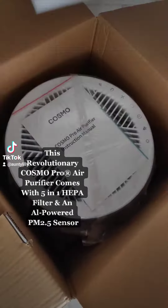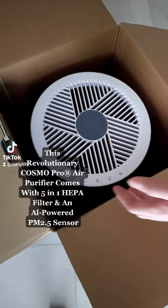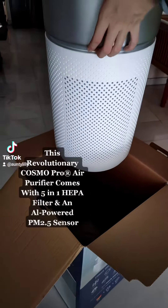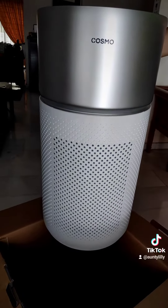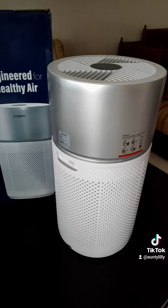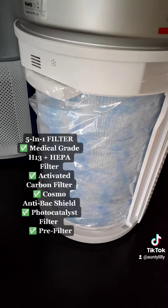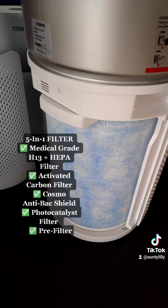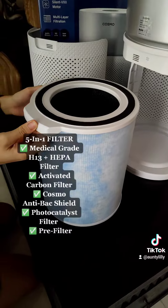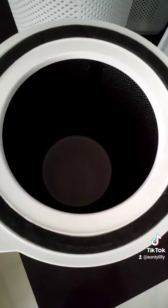This revolutionary Cosmopro air purifier comes with an HEPA filter and an alpha powered PM sensor, a 5-in-1 filter, medical grade H13 plus HEPA filter, activated carbon filter, Cosmo anti-back shield, photo catalyst filter, and pre-filter.